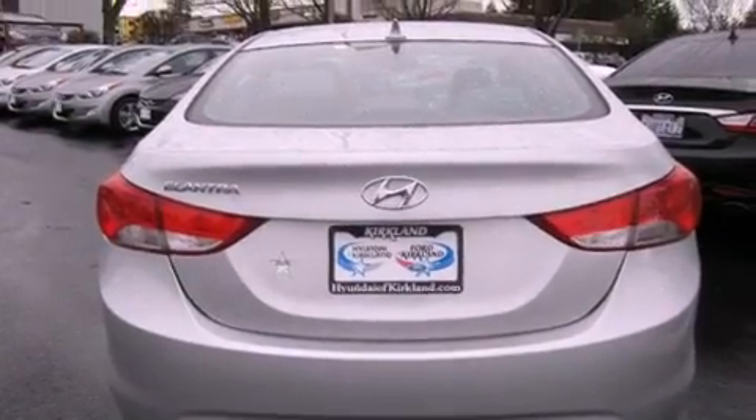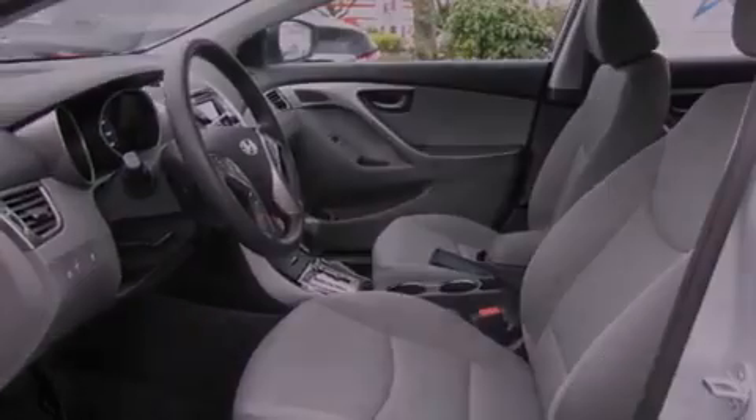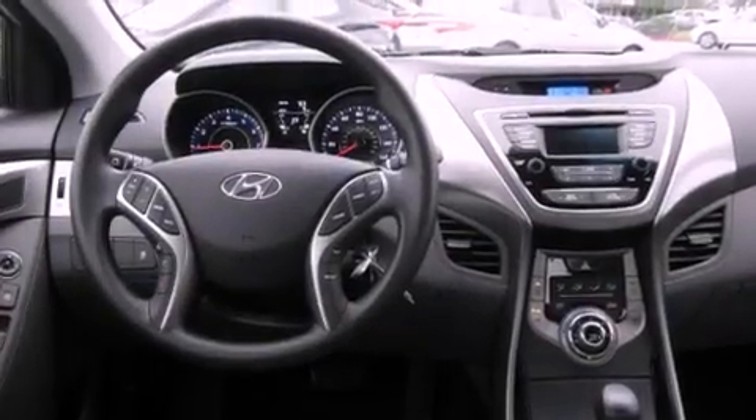The following features are also included: cruise control, full-power accessories, a homelink feature, tinted glass, an anti-lock braking system, a rear window defroster, keyless entry, and fog lamps.